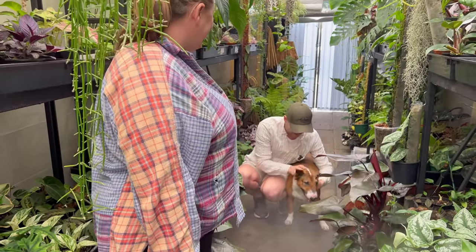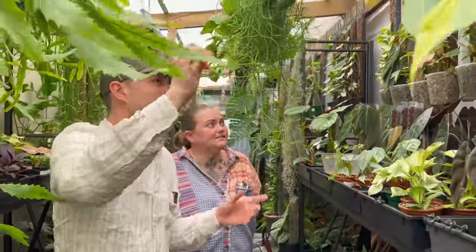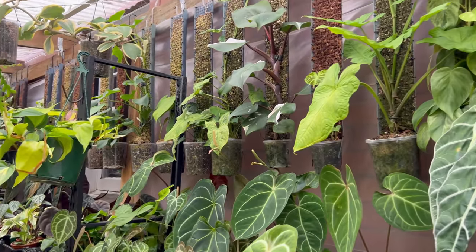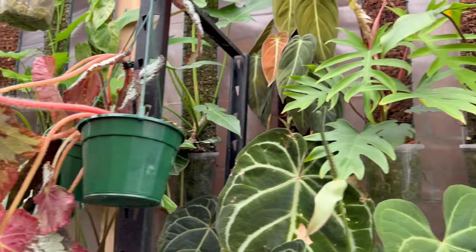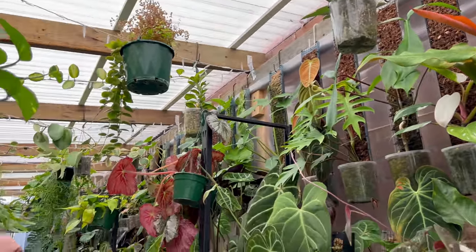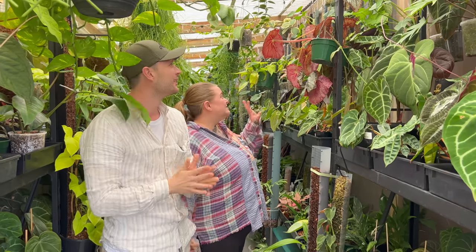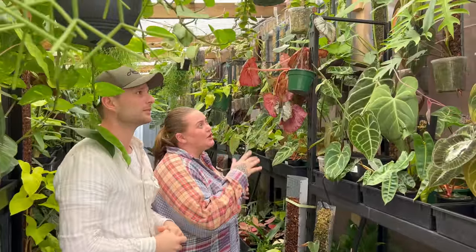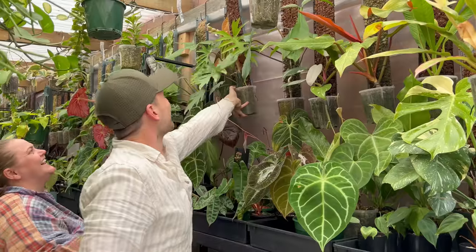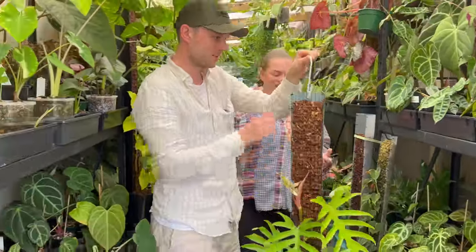Last time I was here you had a few poles hanging over here — that was the part I was most impressed by. I love that you just hang them up because it makes it so easy to water — it drains straight through and you don't have to worry about them sitting in water. But since then that setup has escalated. You used to have one section over here but now you have the entire wall.